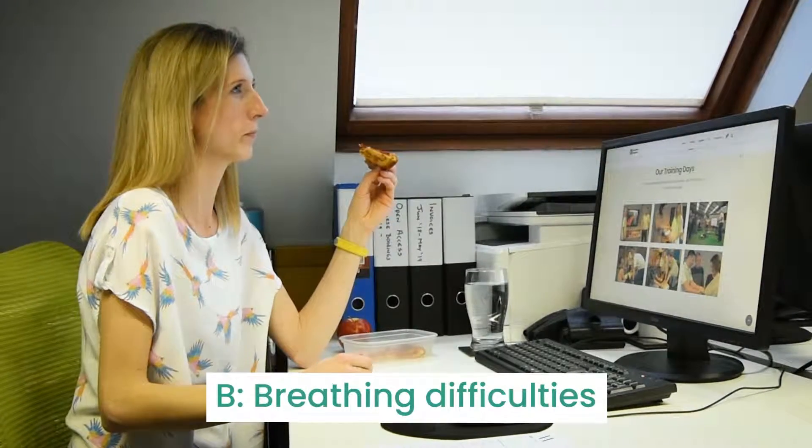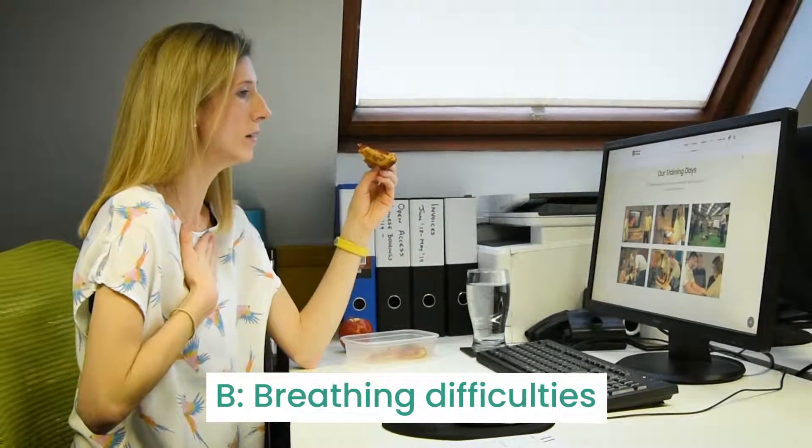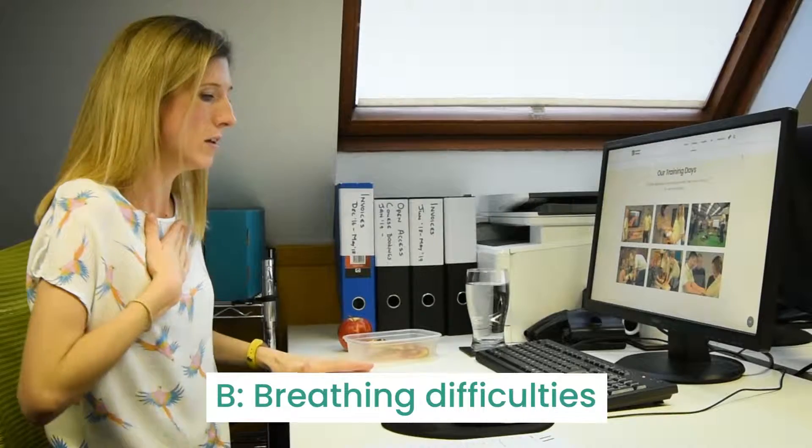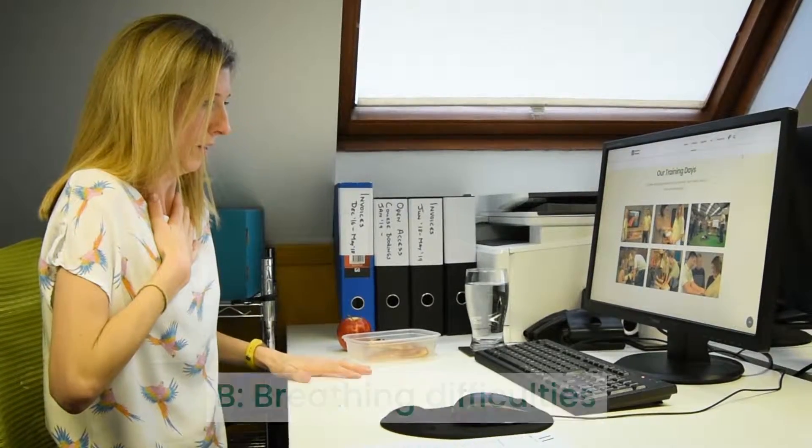B: breathing difficulty. The person might be short of breath, wheezing, they might have noisy breathing and they might become tired, and you might see a blue colour around their lips called cyanosis.